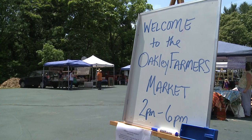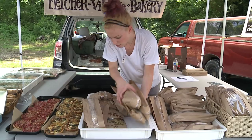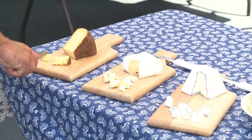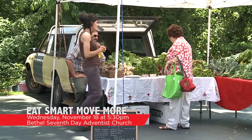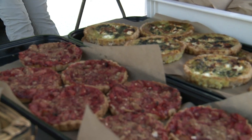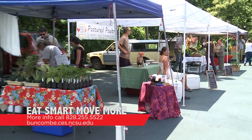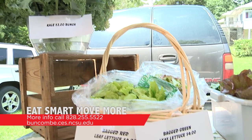The Buncombe County Office of Cooperative Extension has a great program that teaches you all the steps to a healthy food lifestyle with their Eating Smart, Moving More class series. It takes you from farm to table, teaching about nutrition and how to prepare foods without breaking the bank. They have a great farmer's market tour coming up on Wednesday, November 18th from 5:30 to 6:30 p.m. at the Bethel Seventh-day Adventist Church at 238 South French Broad Avenue. They will teach you how to prepare quick, easy, and nutritious meals using local food from the farmer's market. For more information, contact the Office of Cooperative Extension at 828-255-5522 or visit buncombe.ces.ncsu.edu.